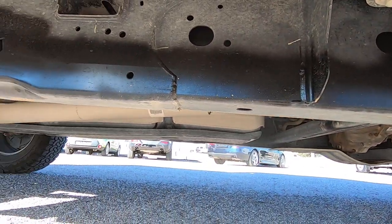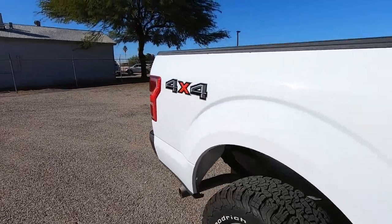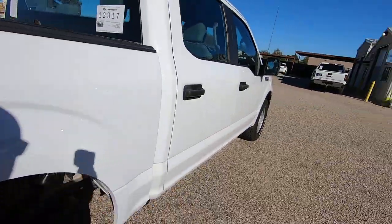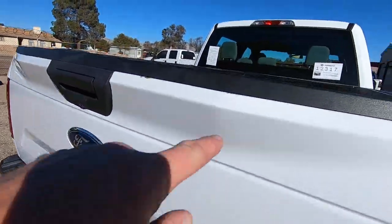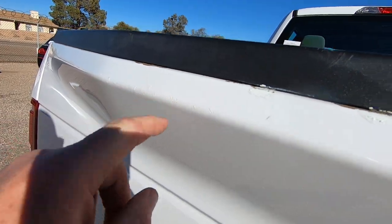I'll walk through and point at stuff real quickly. I see a couple touch-ups here. It's got some little chips on the top of the paint — I always have that on top of the bed rails from using the bed. But I will point out stuff that sticks out. Up here, some little touch-up right there.